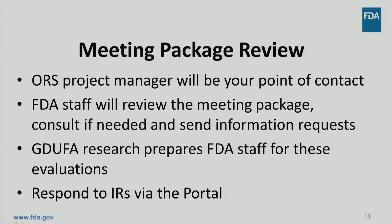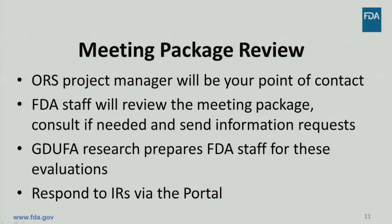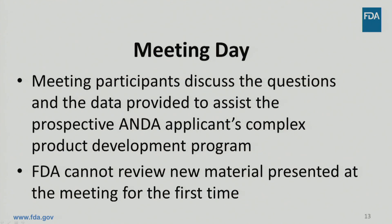You can check the status of your meeting requests using the portal. To evaluate your meeting package, FDA staff builds on the scientific foundation that comes from our GDUFA research program. In preparation for the meeting, FDA may request you provide additional information, and you can use the portal to submit your responses. FDA will provide preliminary written comments five calendar days before the product development meeting. Use these comments to prioritize your time with FDA and focus on the questions that need more clarification. At this time, you should also submit your final meeting slides and agenda to the portal. On the meeting day, you can expect interactive discussion with FDA about the questions posed and the data provided in your meeting package. Our goal is to assist your development program and move you towards submitting an ANDA. However, FDA cannot review any material presented at the meeting for the first time.